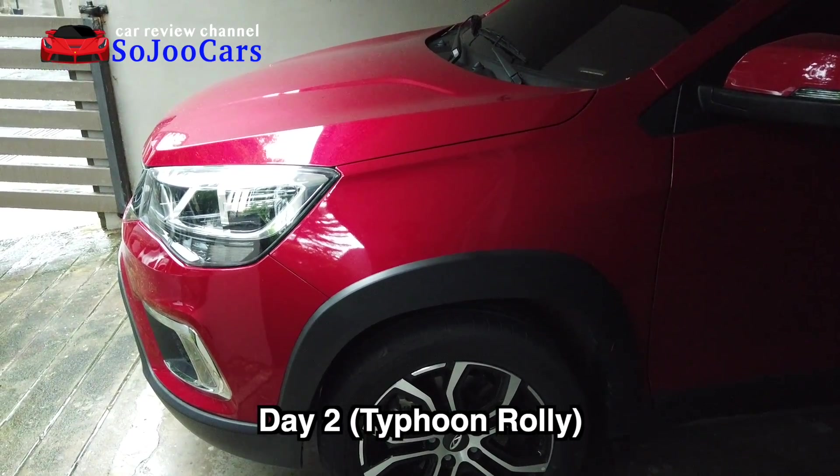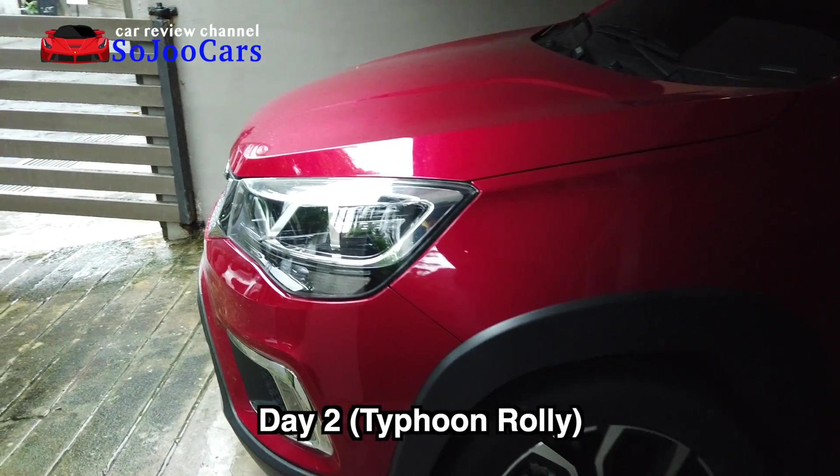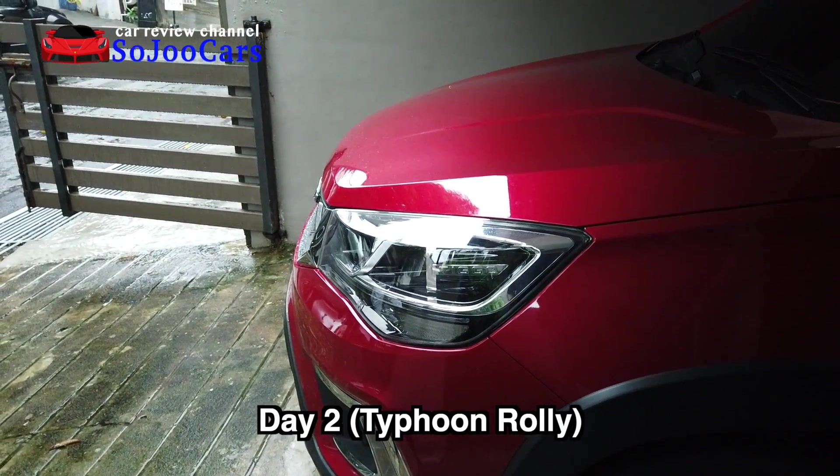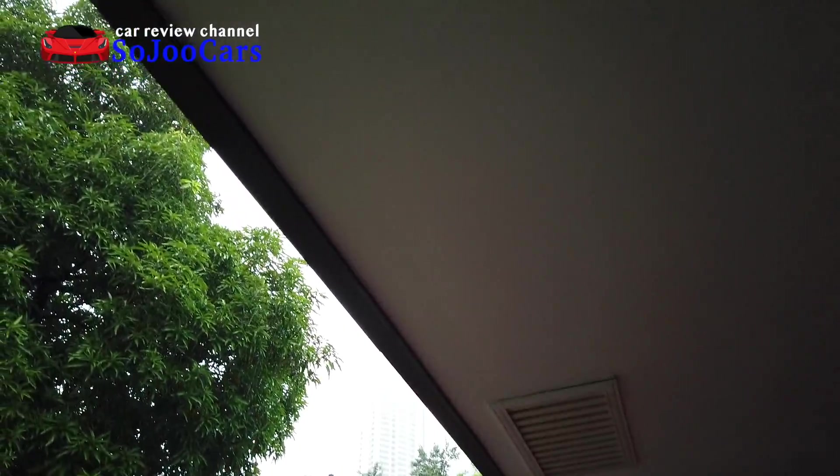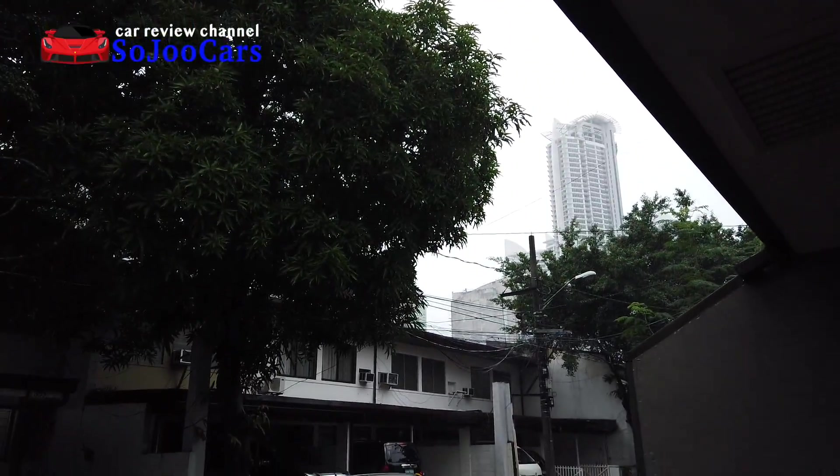It's my second day with the Tiggo 2, and news flash — it's raining quite a bit. The crazy storm is coming. Let's see if the Tiggo 2 can handle all this rain.